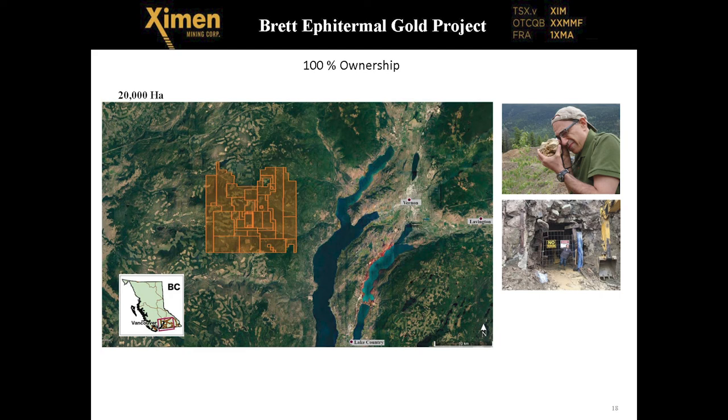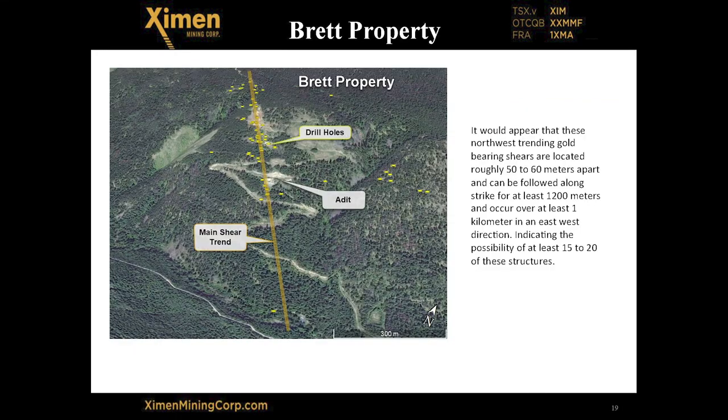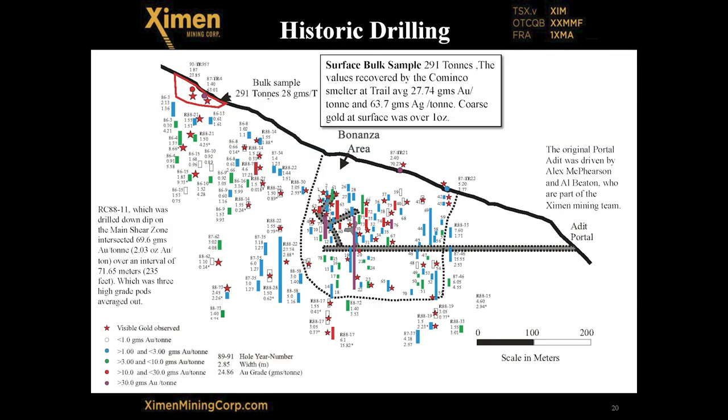Brett is a really good story. It's been around for a number of years and has 186 drill holes and multiple high-grade intercepts, as well as some very large, long, low-grade intercepts. So there's both high-grade bonanza and low-grade bulk tonnage mineable potential here. The main shear zone is 1,200 meters long and has a short adit into it. We're currently permitting to extend the adit and do additional underground diamond drilling. There was a surface sample of 300 tons that ran 28 grams per ton, so it does have good grade material, at least locally.